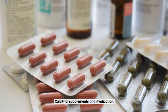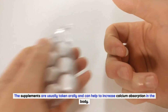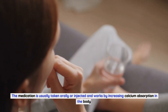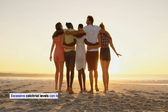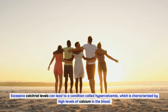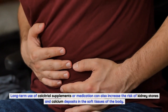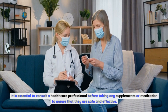Calcitriol supplements and medication. Calcitriol supplements are available for those who have a deficiency in the hormone. The supplements are usually taken orally and can help to increase calcium absorption in the body. Calcitriol is also available as a medication for the treatment of conditions like osteoporosis and kidney disease. The medication is usually taken orally or injected and works by increasing calcium absorption in the body. Excessive calcitriol levels can lead to a condition called hypercalcemia, which is characterized by high levels of calcium in the blood. Symptoms of hypercalcemia include nausea, vomiting, constipation, and confusion. Long-term use of calcitriol supplements or medication can also increase the risk of kidney stones and calcium deposits in the soft tissues of the body. It is essential to consult a healthcare professional before taking any supplements or medication to ensure that they are safe and effective.